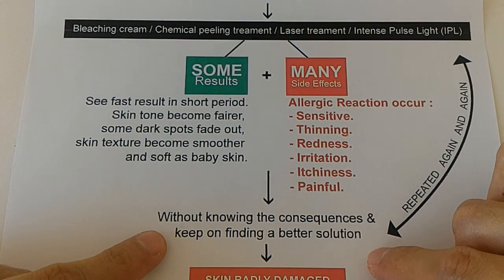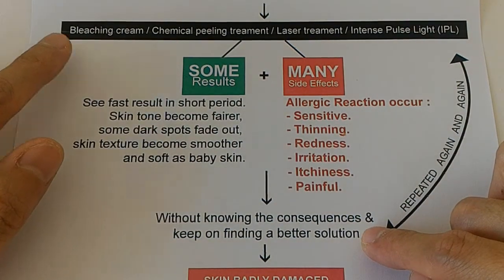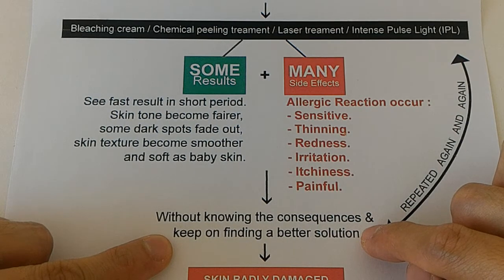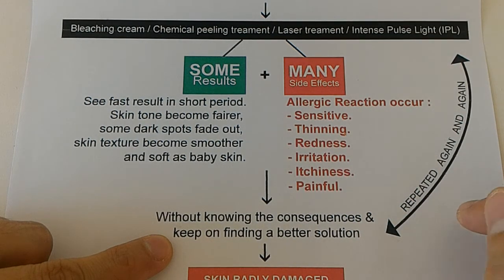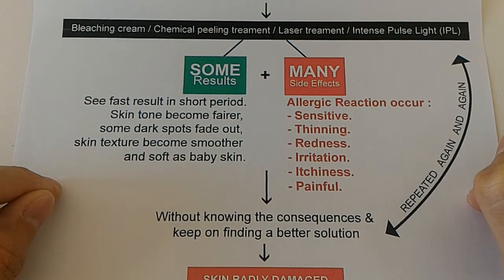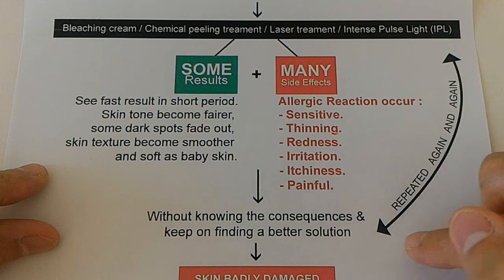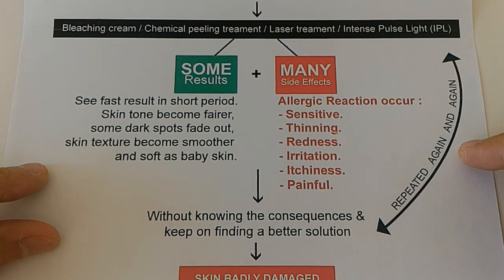What happens is, when you have a lot of side effects but you still want to see more results, without knowing the consequences, most people will think: if today I choose to use a bridging cream and the result doesn't show up much, maybe next time they want to try laser treatment, or maybe the chemical peeling is not good enough — can I combine a few things? They go selecting treatments one by one until they see results again. We are talking about the side effects of those treatments which people don't know very much, so it just repeats again and again.